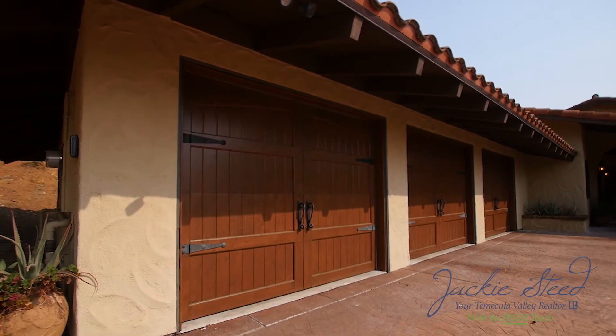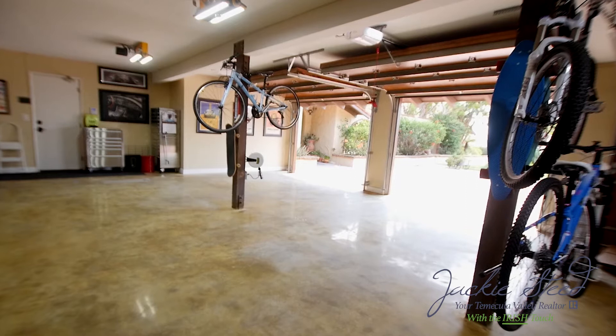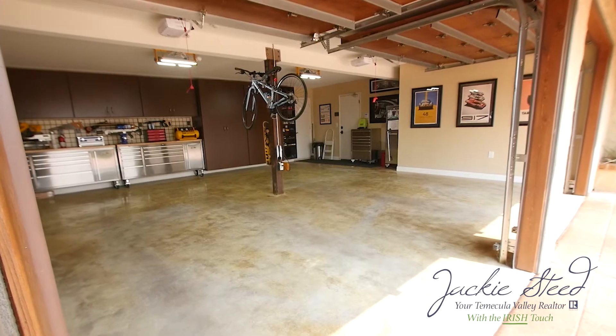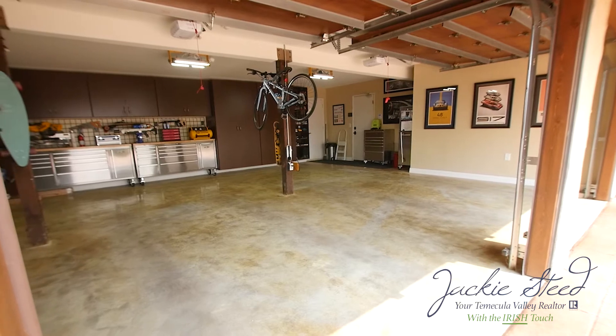Need some space for your sports cars? We have a great oversized three-car garage that has been updated with custom floors and fitted cabinets with storage galore.